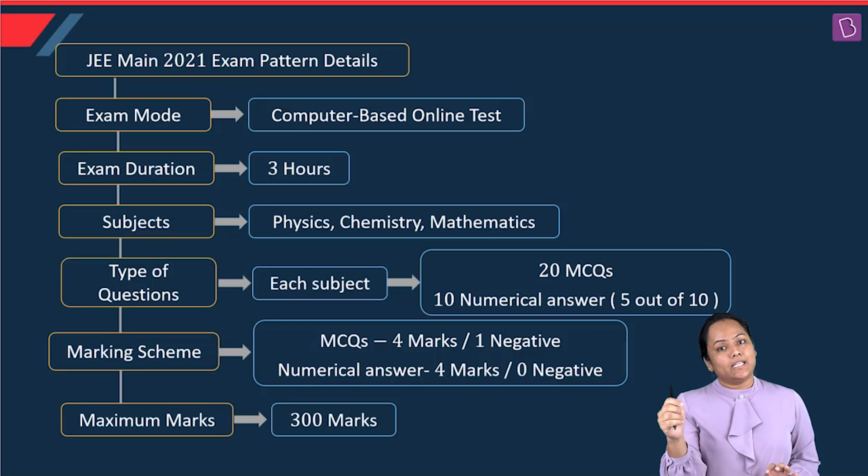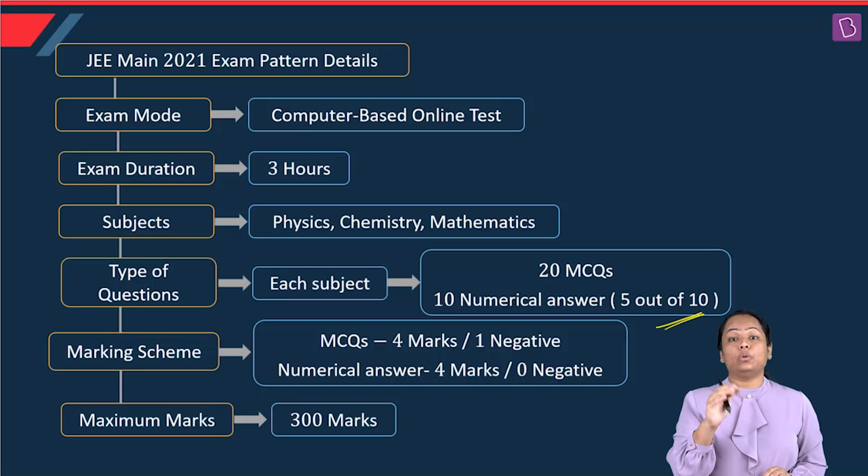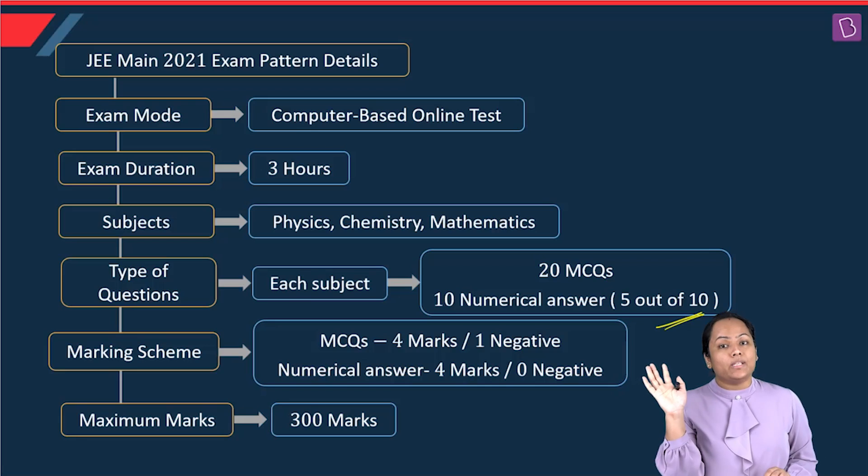This was the change which NTA made this time, and it is the first in the history of JEE Mains that you have got an option. There were 20 single choice questions which you have to attempt, but out of 10 numerical answer type questions, there was a choice — you have to attempt only 5 out of 10. Therefore you have to attempt only 75 questions total.